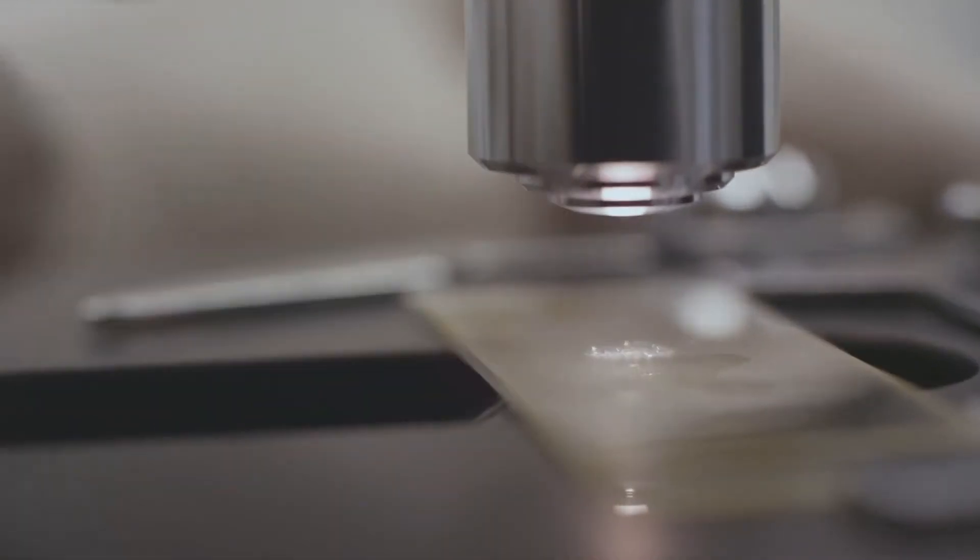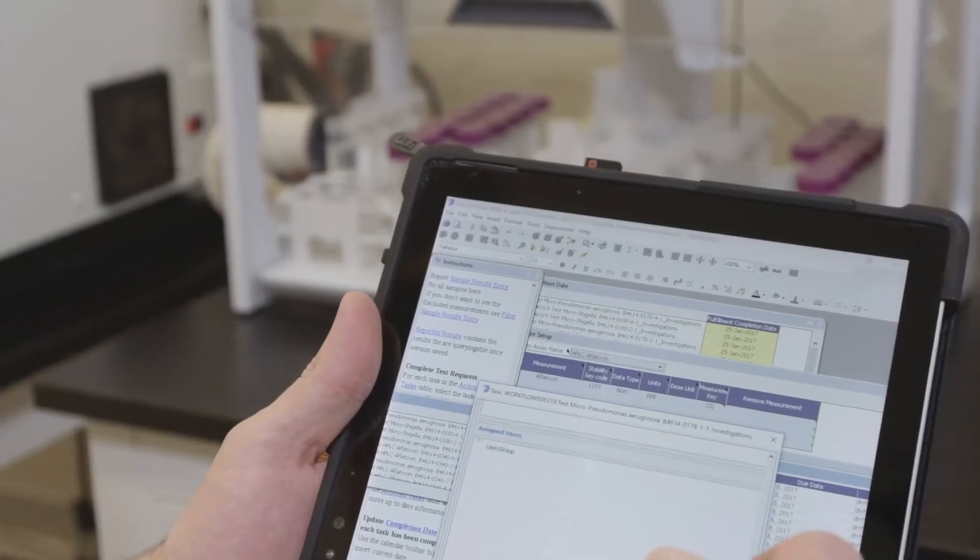Now let's talk about safety. You wouldn't stand for unsafe contaminants in your food, so don't you want the same assurance for your supplements? We conduct rigorous tests to ensure all our supplements are free of contaminants and are safe for you and your family to take.